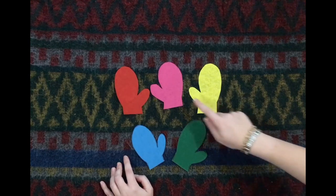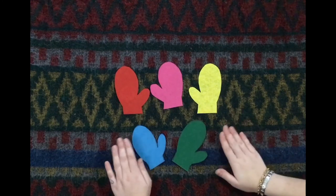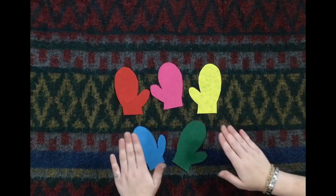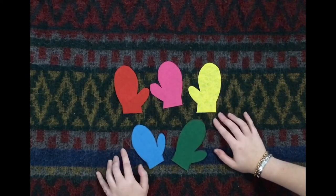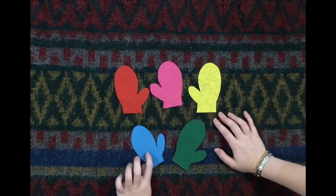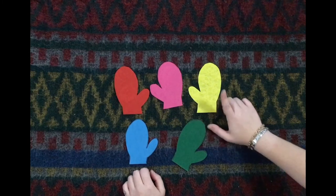We know that the snowball needs to be behind one of the other mittens. Should we try again? Snowball, snowball, cold and round — behind which mitten can you be found? How about behind the blue mitten? Let's take a look. No, not behind the blue mitten and not behind the yellow mitten.